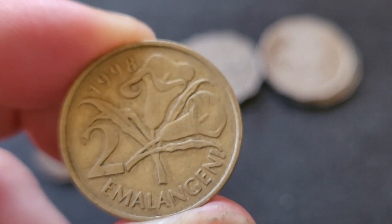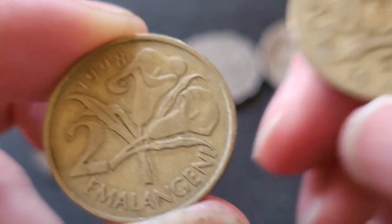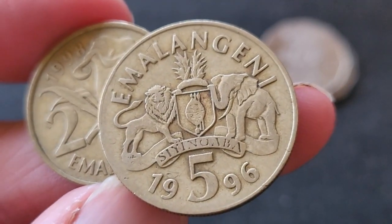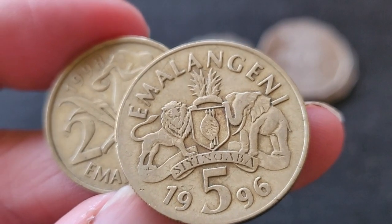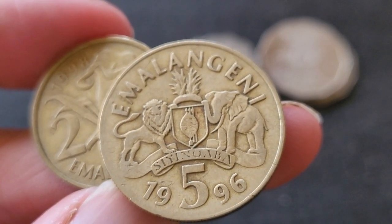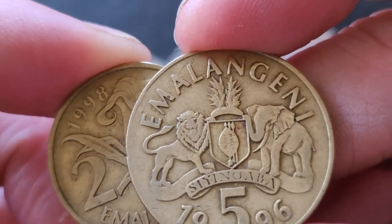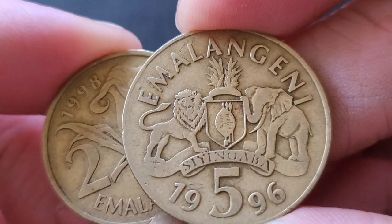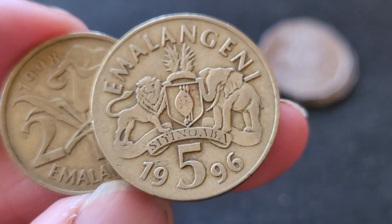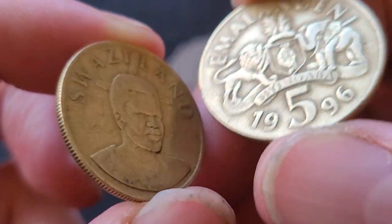The 1995 seems to be a lot harder to get. The five lilangeni was also first issued in 1995 — at that time it was equivalent to one Australian dollar, but now that's about twelve emalangeni, and this coin is worth about 40 cents Australian. So there's both inflation and currency devaluation. On Numista, only three percent of people have the 1995 coin, and the 2003 seems to be the hardest date to find.